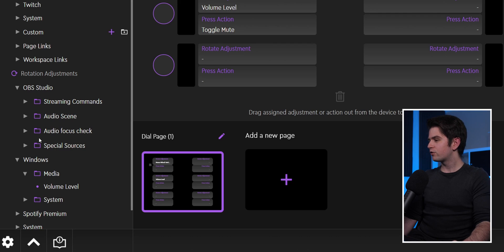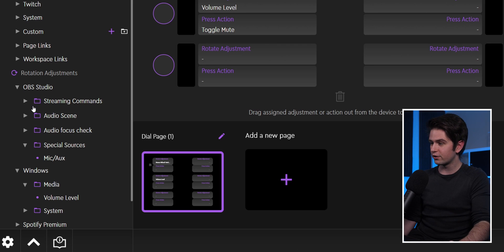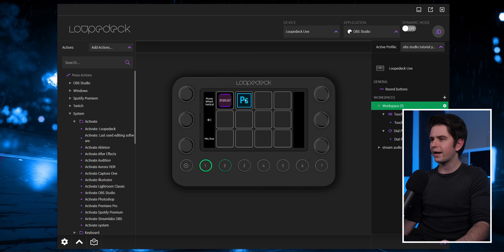For example 'special sources' — this is the audio that you've added in your mixer in OBS studio. Right here I see 'mic aux' which is my microphone. I can just drag this right here, and when I rotate the knob you'll see that I'm changing this audio source.